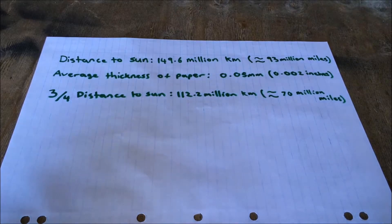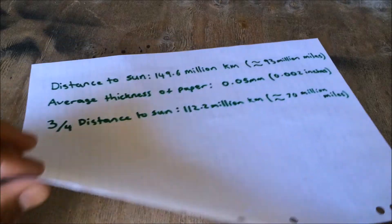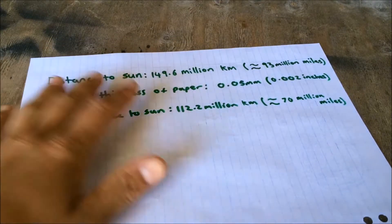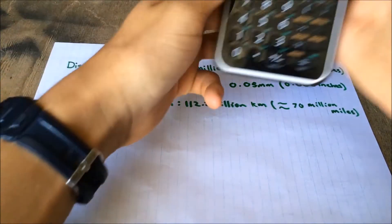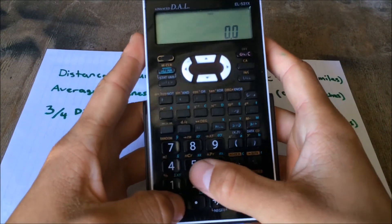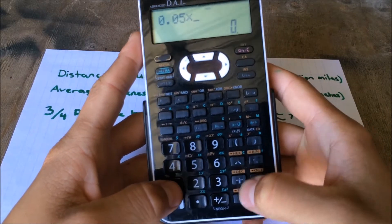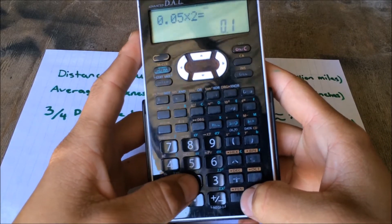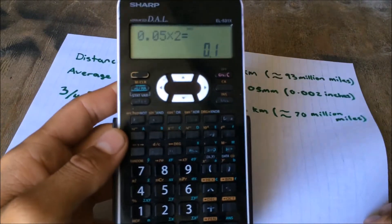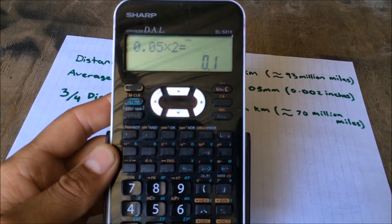I'm going to start off with the average thickness of a piece of paper, which is 0.05 millimeters — however thin that is. So let's go 0.05 millimeters times 2 at the start. So that's if I folded this piece of paper in half — it would become a thickness of 0.1 of a millimeter.